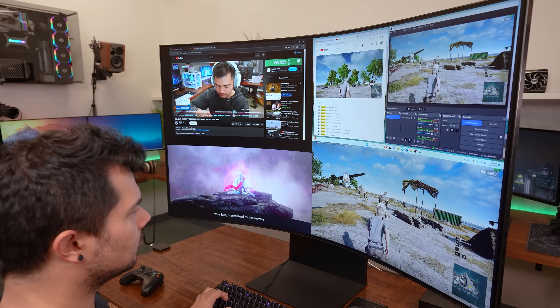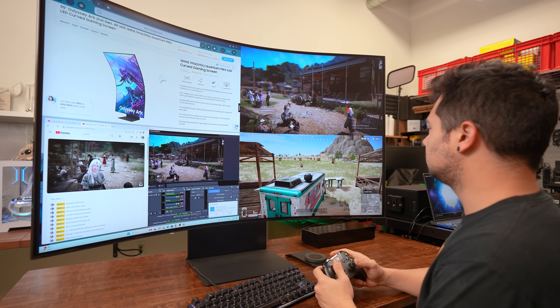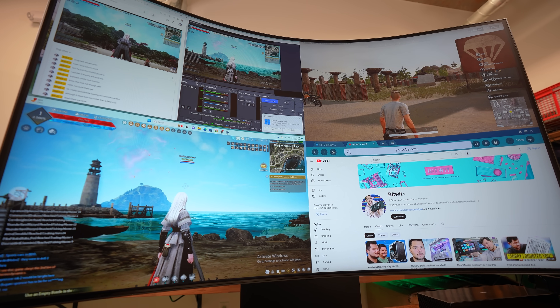First-gen owners, cover your ears — you're not going to like this. The Odyssey Arc now supports up to four external inputs that can be displayed simultaneously, versus just one external input on the 2022 model. The multitasking potential here is a bit overwhelming. I can hardly blink with both eyes at the same time, let alone handle four devices at once.